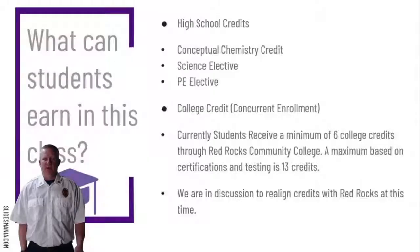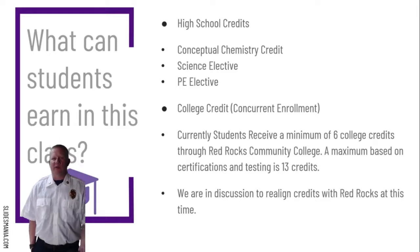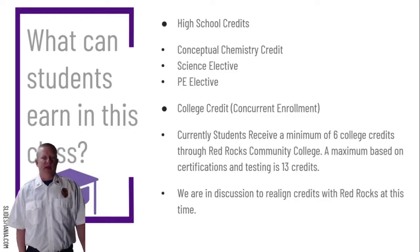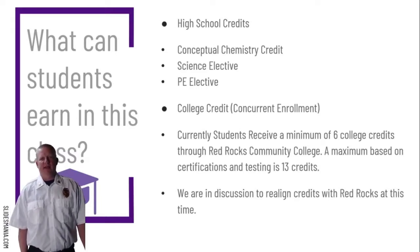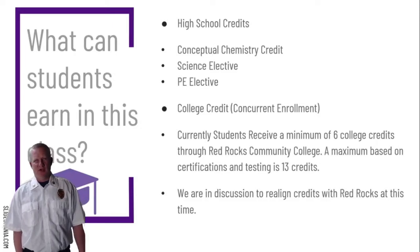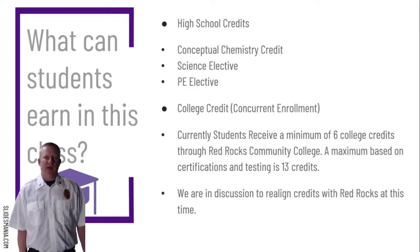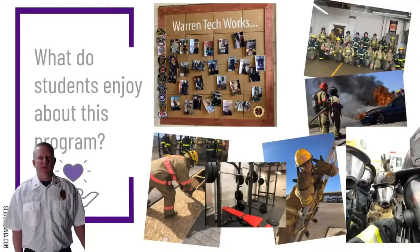That was a great example of some of the things that these students get to experience here at Warren Tech. We do partner with several other programs to do scenarios and skills as much as we can. As for credits — you're going to get a conceptual chemistry credit, a science elective credit, and a PE elective for high school. You'll also be enrolled at no extra charge at Red Rocks Community College, where you can earn anywhere from 6 to 13 credits, with some variation based on testing and purchasing NIMS certifications at a substantially reduced rate. We are in discussion with Red Rocks about realigning credits with the work students are doing.